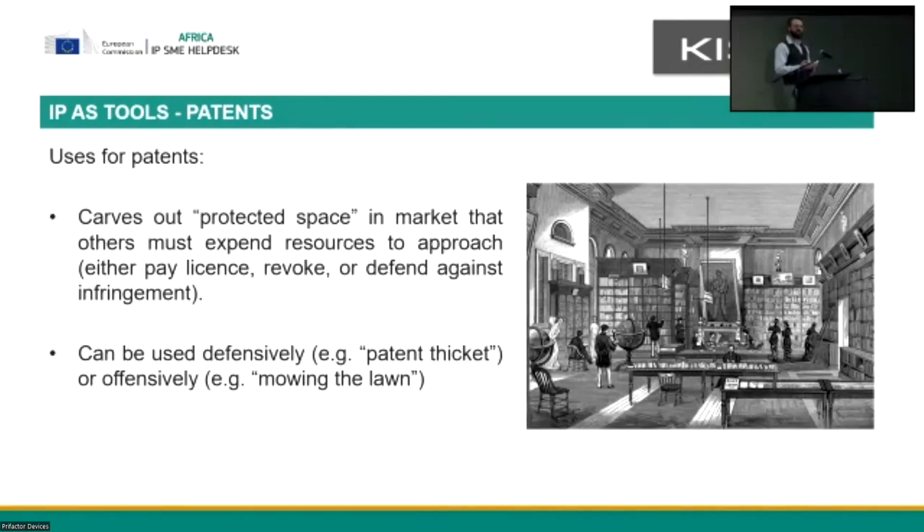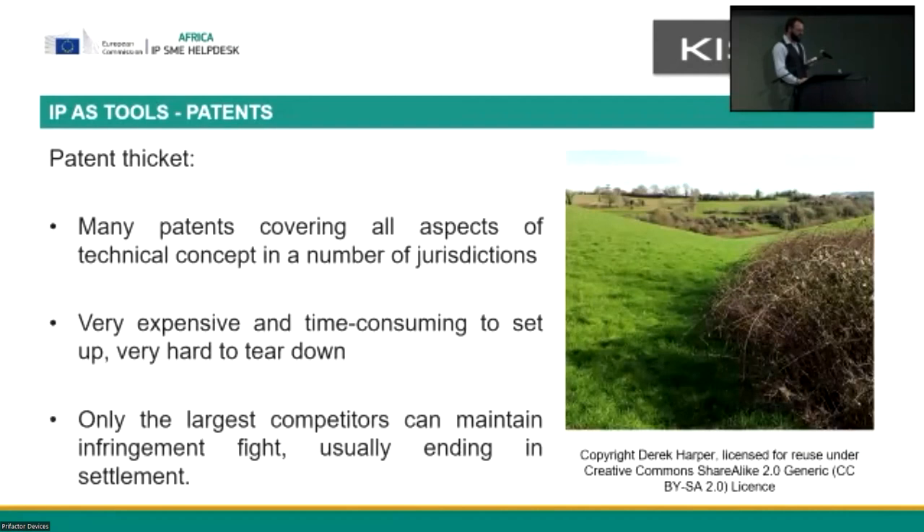What this tool gives you in a business sense is a set of options depending on where you are in the market. For an up-and-comer, especially if you are a small startup firm, a patent can help carve out a protected space in the market by giving you this limited quasi-monopoly over what you can stop other people from doing. It can also be used defensively and offensively — I'm going to take two examples at the extreme ends of the defensive and offensive spectrum.